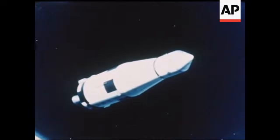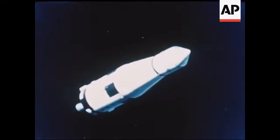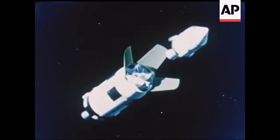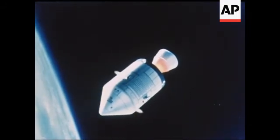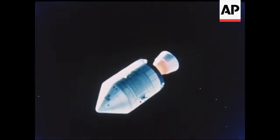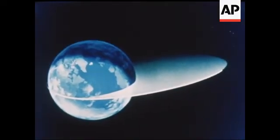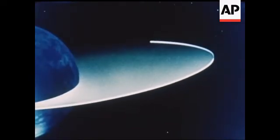After the burn is completed, the third stage will pitch back 180 degrees, and the command and service modules will separate from it, then slow down by firing the service propulsion engine in a retrograde attitude. The high point reached by the spacecraft will be about 12,000 miles. The third stage will continue alone into deep space.